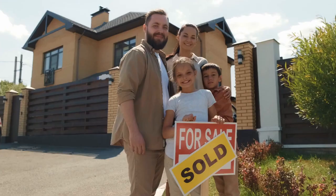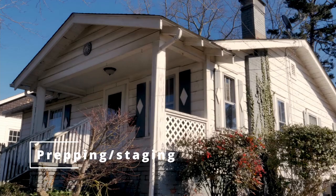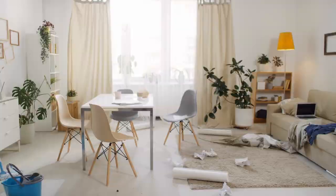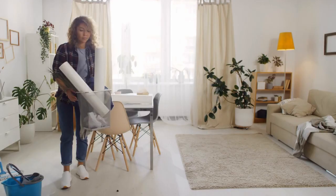There are three corners that you do not want to cut when marketing your home. The first is prepping or staging the home. Selling the home in its as-is condition is appealing for some because they don't want to do any repairs. However, that doesn't mean you shouldn't take certain steps to give the home a good first impression. Less is more in this scenario.